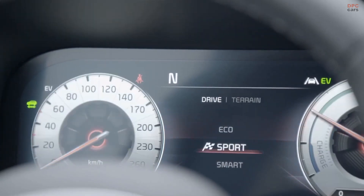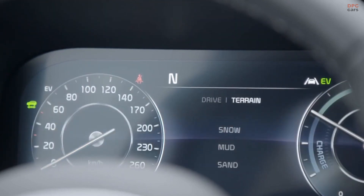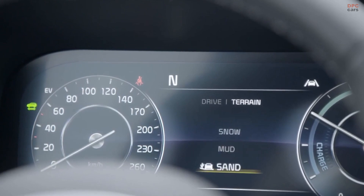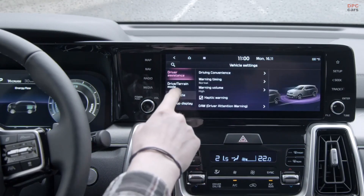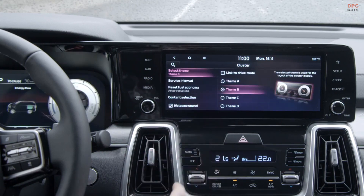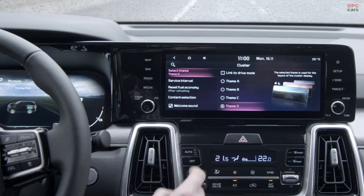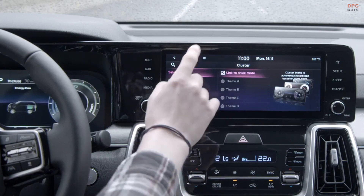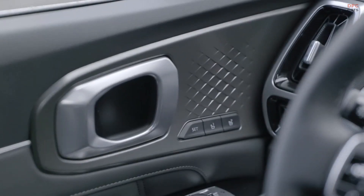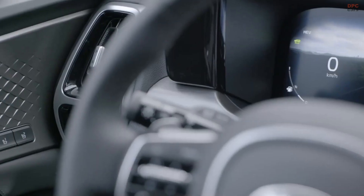A similar embossed effect is applied to the inlays on the dash and doors, which pick up light for a really dramatic appearance. Just like on the exterior, every trim level has its own personality: open-pore simulated wood grain and rust-colored leather seats for the X-Line, brushed aluminum and black leather seats for the SX, and metallic surfaces with gray leatherette seats for the turbo hybrid.